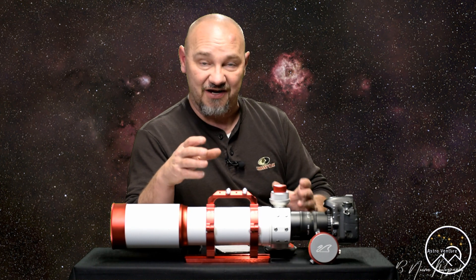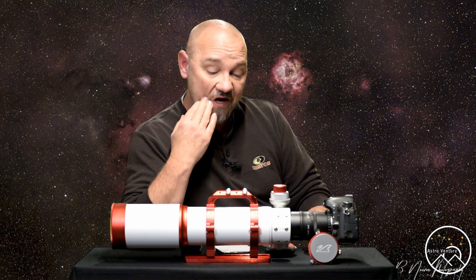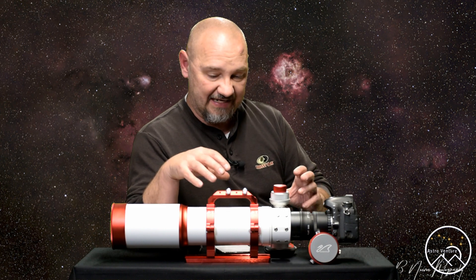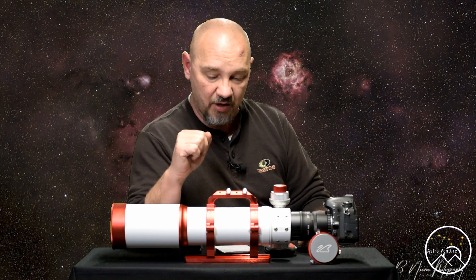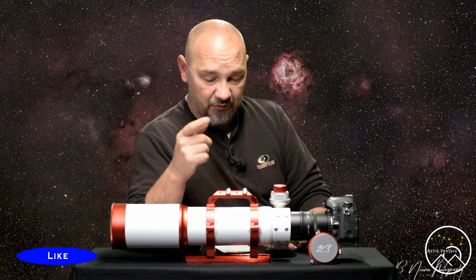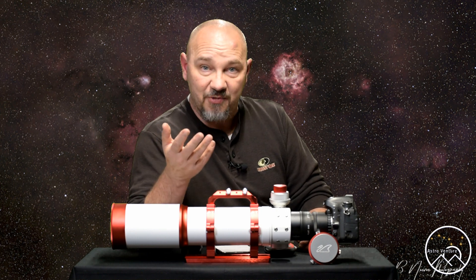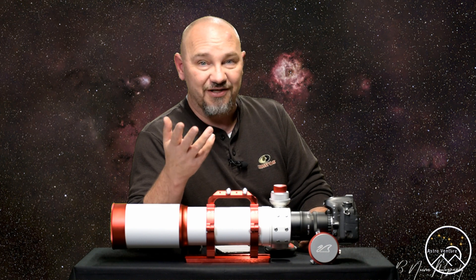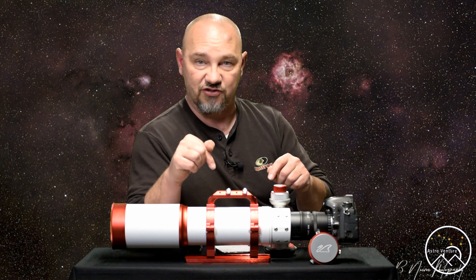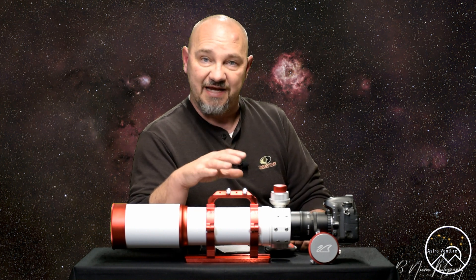Let's take a look at this telescope and how I ended up here. This channel is focused around star trackers like the Skyguider Pro or the Star Adventure that have an 11-pound payload. I'm not going to do an unboxing, and I'm not going to get into all the specific details yet on this telescope. But I am going to tell you how I got to this telescope and why I chose it — because with Christmas coming up, you may have family members asking what's on your list.